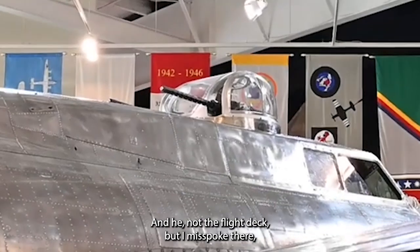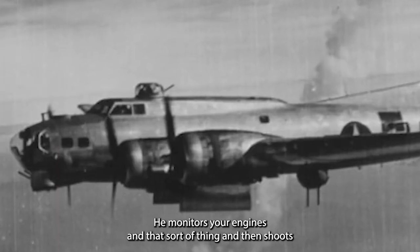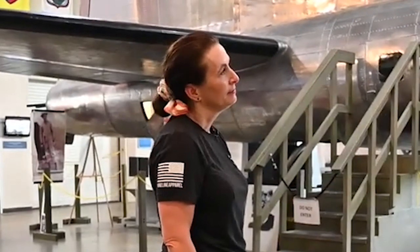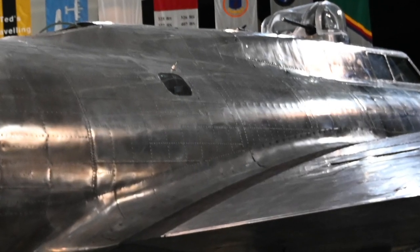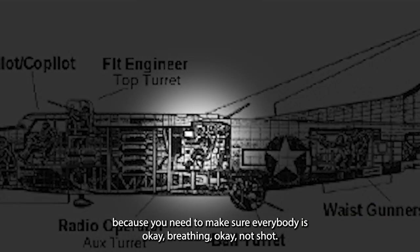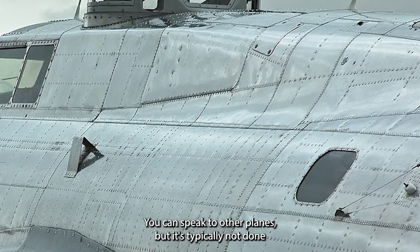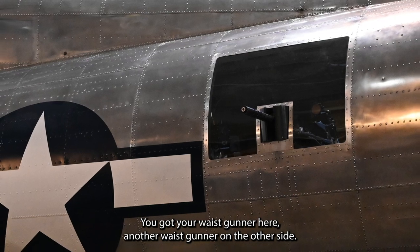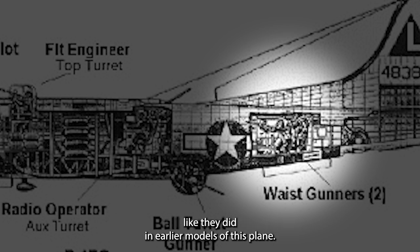You have your radio operator in the little window over the wing with many different radios for communication throughout the plane — making sure everybody's okay, breathing okay, not shot, and knows what direction they're being attacked from. They can speak to other planes but typically don't because of radio interception by the enemy. You have a waist gunner on each side, staggered so they didn't run into each other like they did in earlier models.